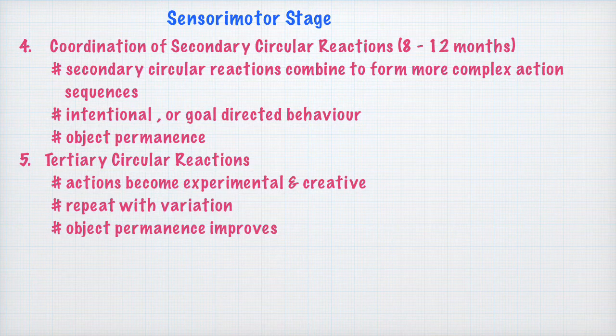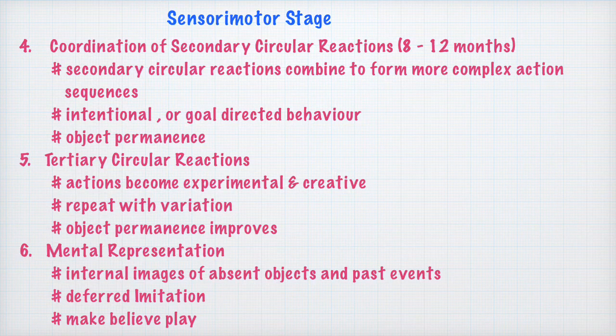Also at this stage, object permanence improves — the understanding that objects which are out of sight still exist becomes stronger.